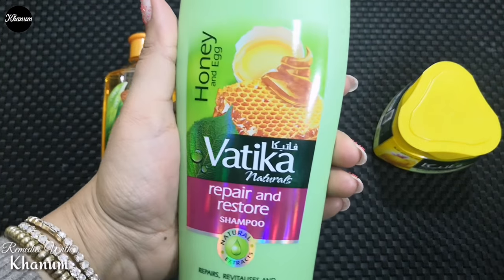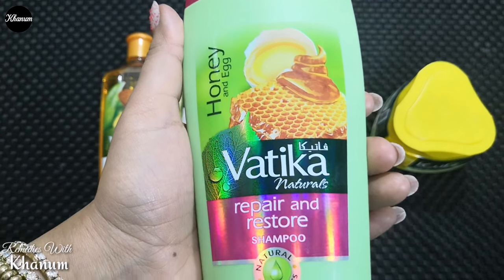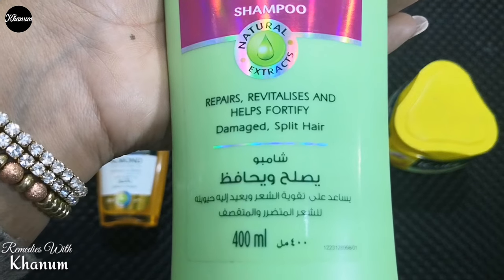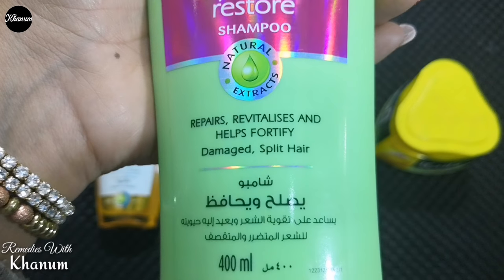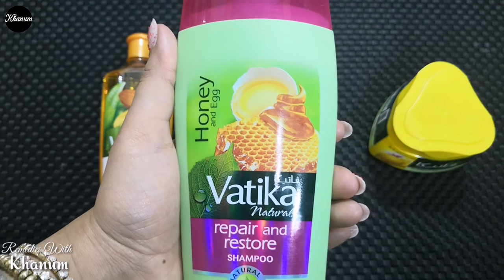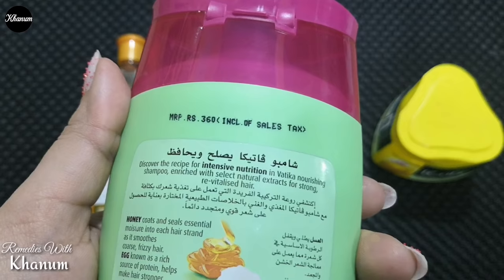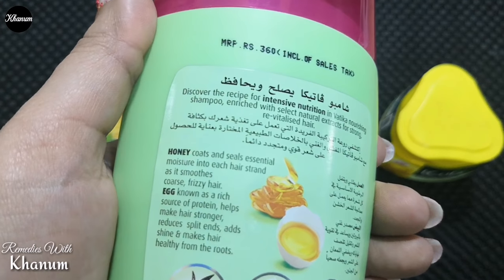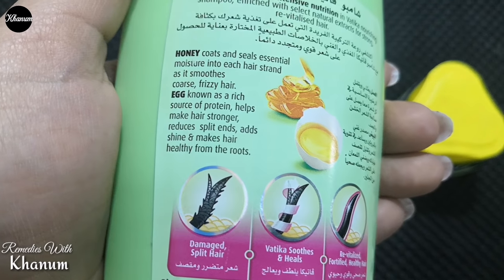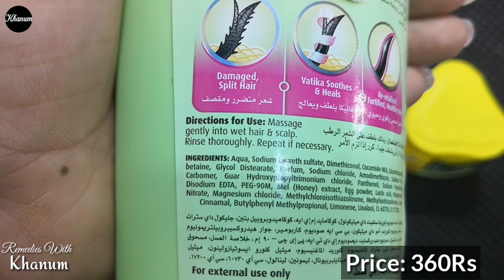Shampoos mein bhi Vatika Naturals ki wasi range hai, lekin agar baal bohot ruke hue hain, color ya kisi hair treatment se damage ho gaye hon to Repair and Restore with Honey and Egg unhe dobara repair, revitalize aur split ends ko smooth karne ka dawa karta hai. Lekin main apni previous videos mein bhi bata chuki hoon ke face washes ya shampoos chahe jo marzi claim karein, sirf chehra aur baal dhone ka kaam hi karte hain — baaki toh product ko attractive bana kar promotions ke tareeqe hote hain.